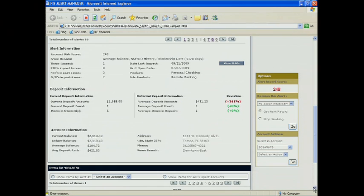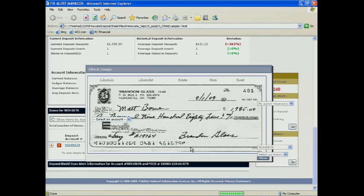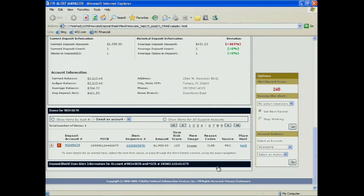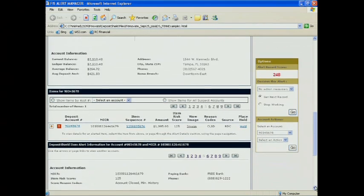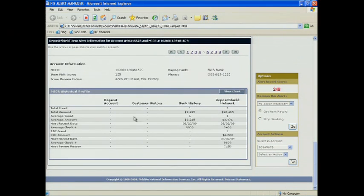Next we'll take a look at the risk on the item itself. That check for $1,985 that Matt deposited is showing up on our database as an account closed. I can drill down here and get details around that routing and account number. Matt has no prior history on this or his other accounts, and the total Deposit Shield network history is minimal, with one check being returned very recently for account closed.